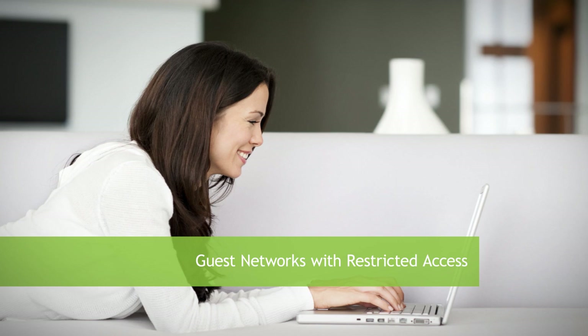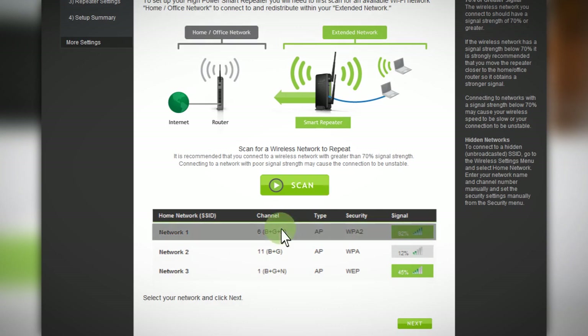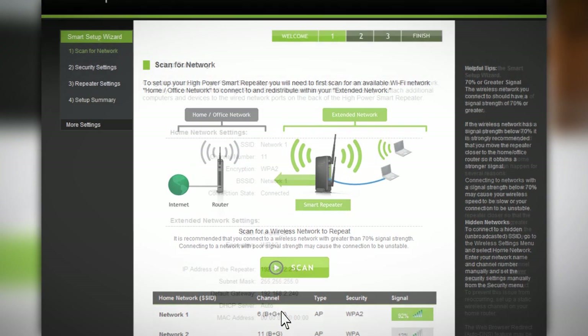The included Smart Setup Wizard makes setup a breeze and detects any issues with your internet connection to get you up and running in less than three minutes. Simply scan for your wireless networks, select it, and your extended network is up and running.